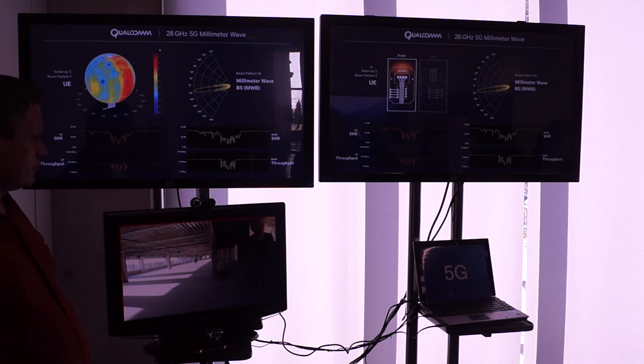Now we're in the non-line-of-sight position and we're still maintaining a link. We're at our highest MCS level even at this distance.